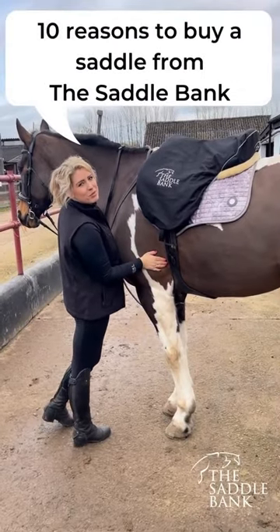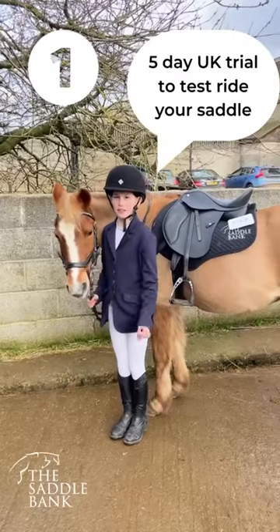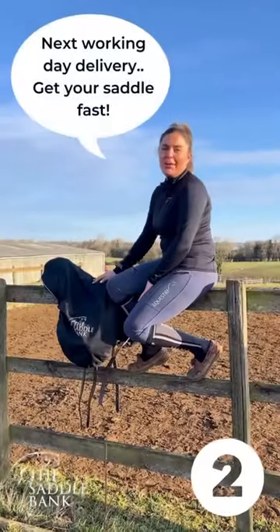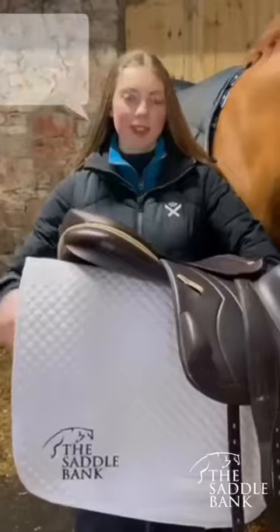10 reasons to buy a saddle from the Saddle Bank. Number one: five-day UK trial to test drive your saddle. Number two: next working day delivery, getting your saddle fast.